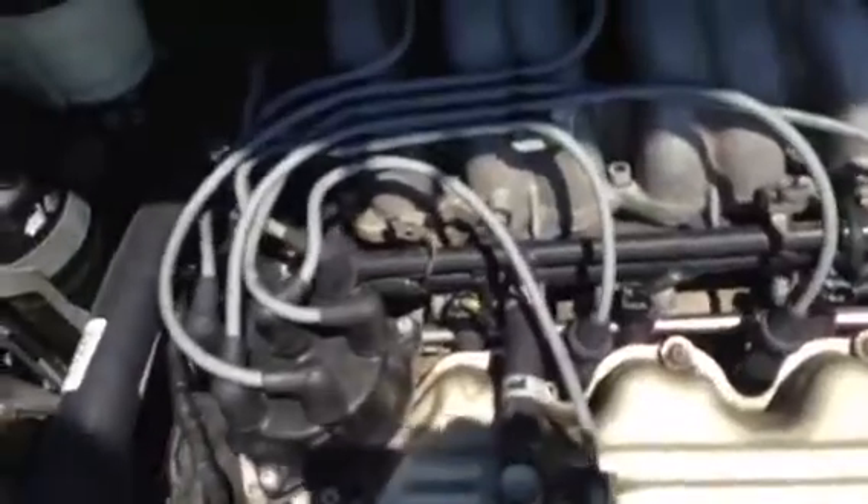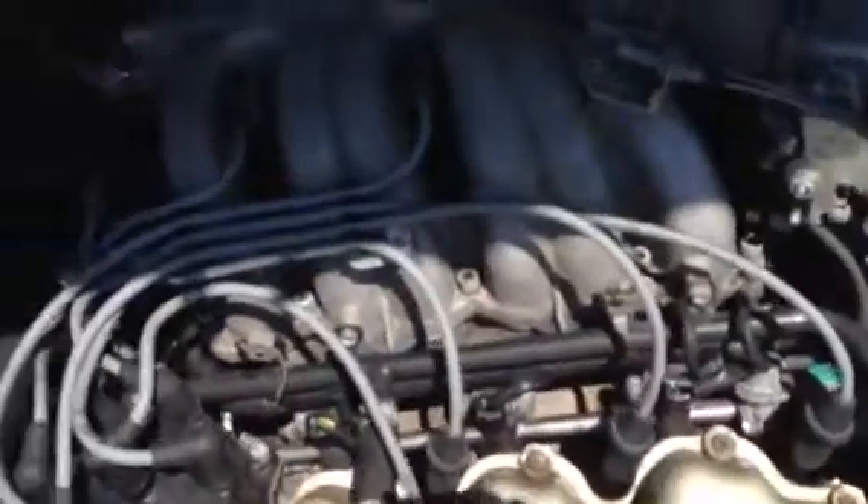We have a 1998 Mercury Villager, 6-cylinder, nice and white.